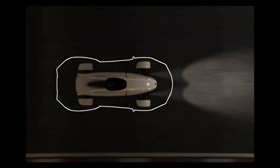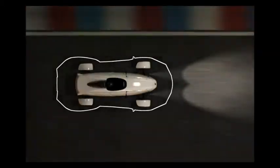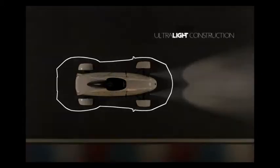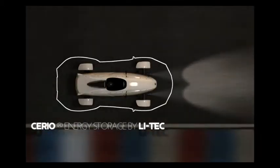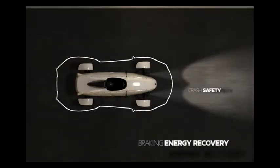E-Wolf E1 — the superb engineering makes it a one-of-a-kind electric sports car. It features ultralight construction, the Litek battery with serial flat cell, crash box safety, and braking energy recovery.